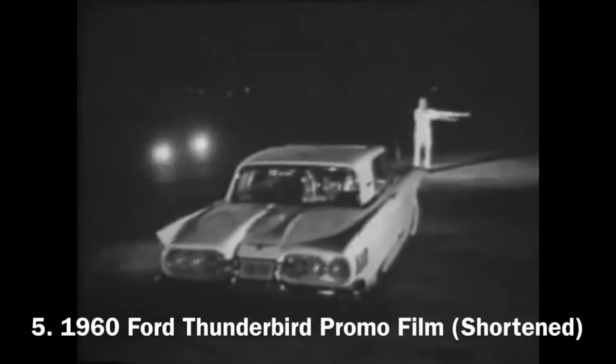Thunderbird. A Thunderbird is adventure. A Thunderbird says action — even with the brakes on. A Thunderbird is a promise: there shall be light wherever it goes.